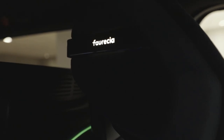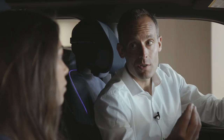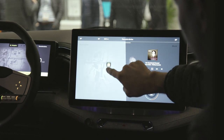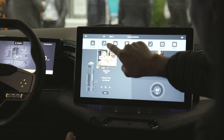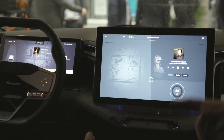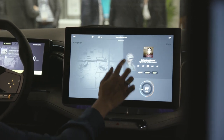We're using the connectivity of the car and our partnership with Microsoft. You're going to be able to have access to an upgrade of your interior vehicle to personalize exactly how you want. You have access through the Forcia Aptoid app market, which will allow you to make it more personal and also provide more content in terms of media.